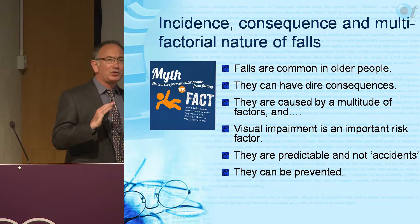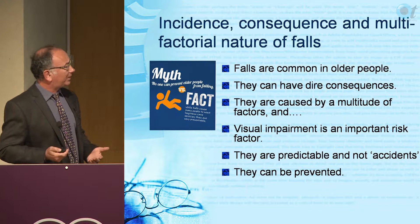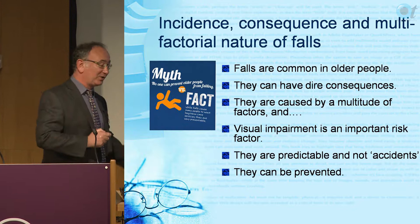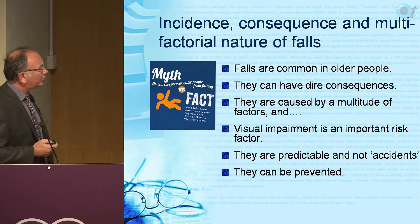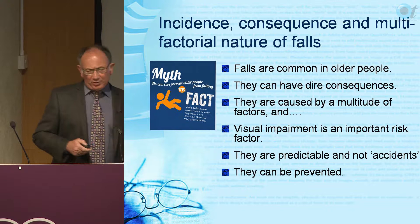Some studies suggest that other aspects of vision such as contrast sensitivity, visual field, and stereopsis are even more important. One very important study from Ivers and colleagues from Australia showed that lack of stereopsis increases your risk of falling by six times. So visual impairment is certainly an important risk factor - it's not just visual acuity, it is those other aspects too.